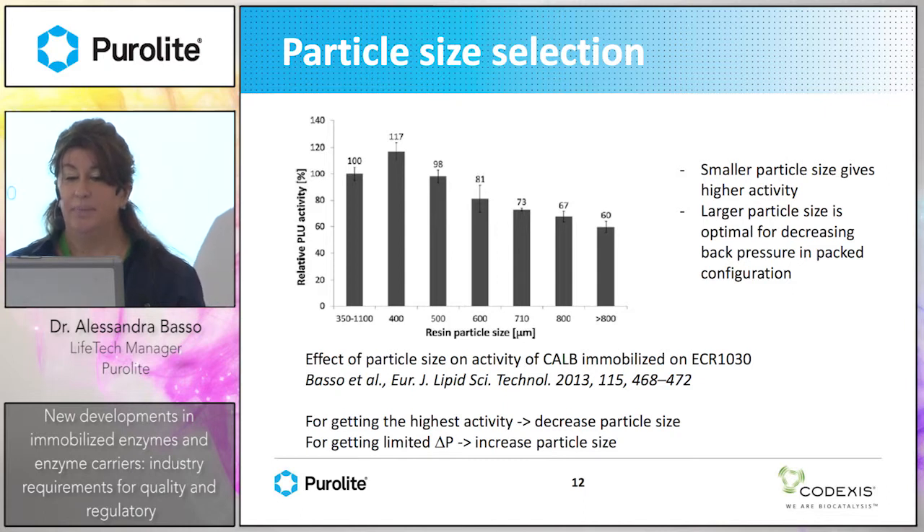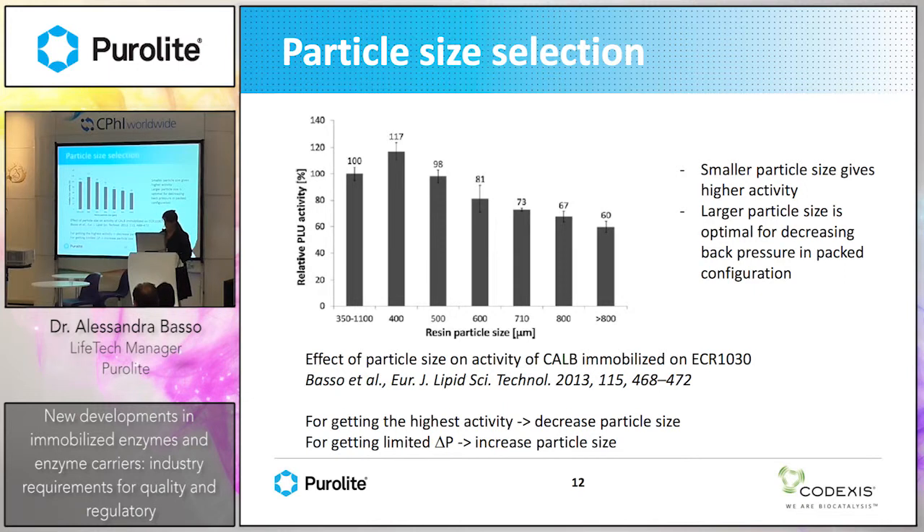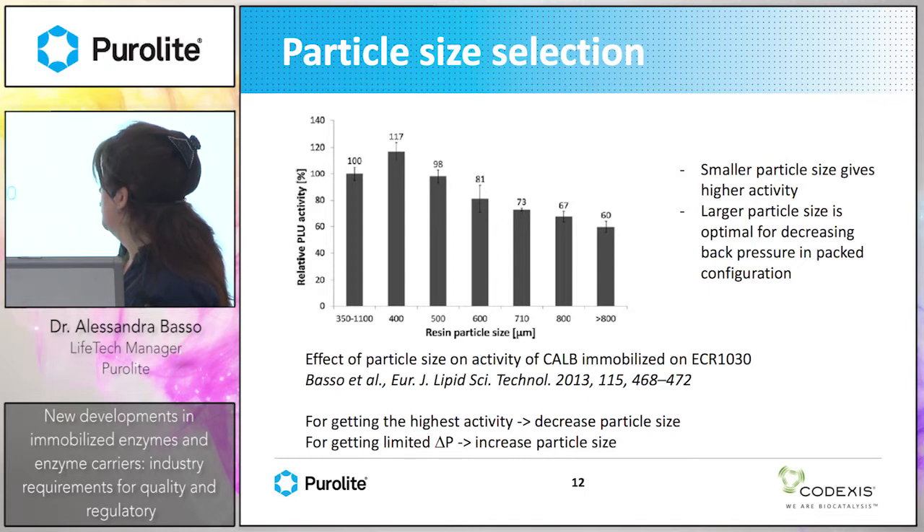We then started particle size selection — what particle size is better for pharmaceutical applications? As seen in the previous case study with glucoamylase in 1.5 cubic meter columns, you need large particle size — 300 to 700 microns or higher — to avoid back pressure problems. In pharma applications, smaller particle size gives higher activity. This example shows that as particle size decreases, activity rises. Larger particle size is optimal for decreasing back pressure, while small particle size gives higher activity.